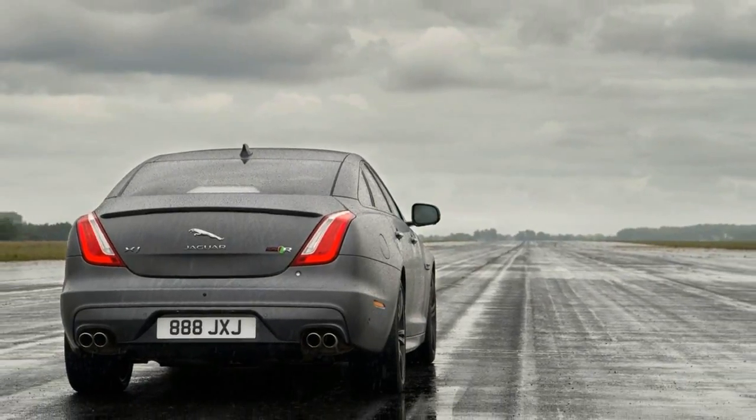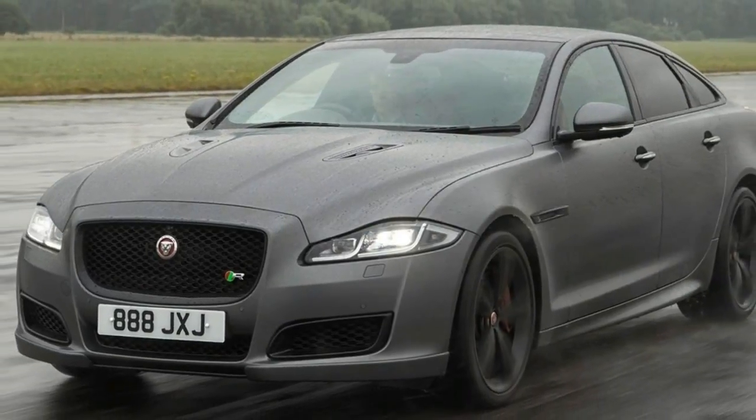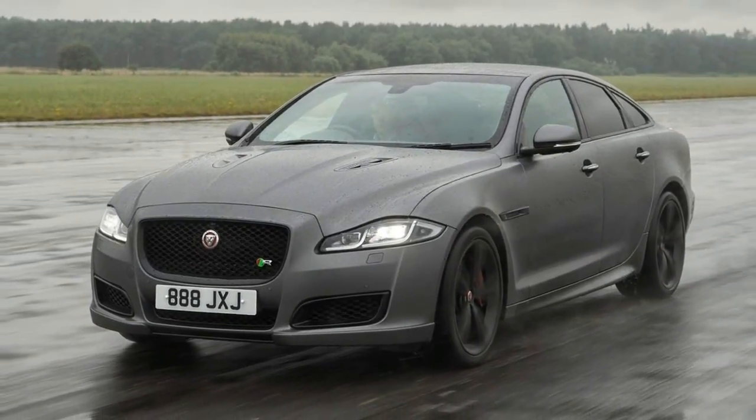Wayne Burgess, Production Studio Director at SVO, was interviewed by Amanda Strun in the back of an XJR 575 to demonstrate just how quick it can accelerate.